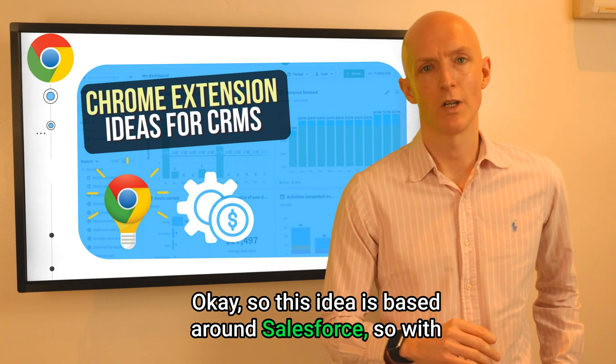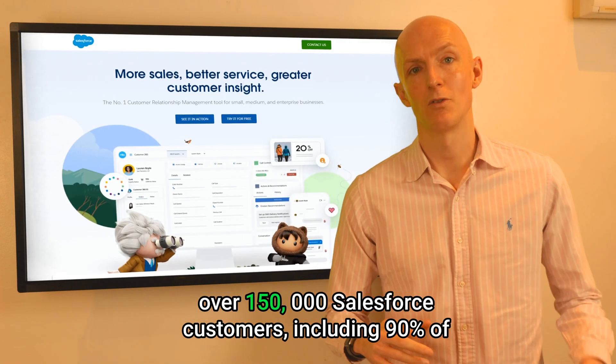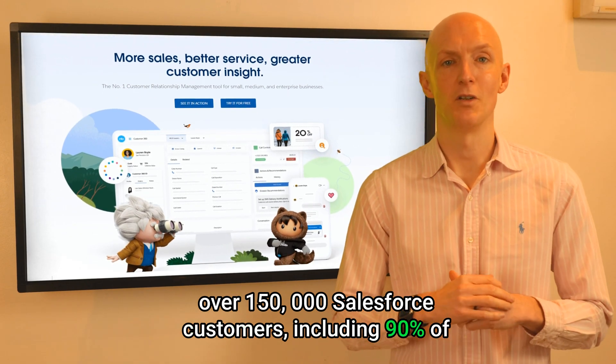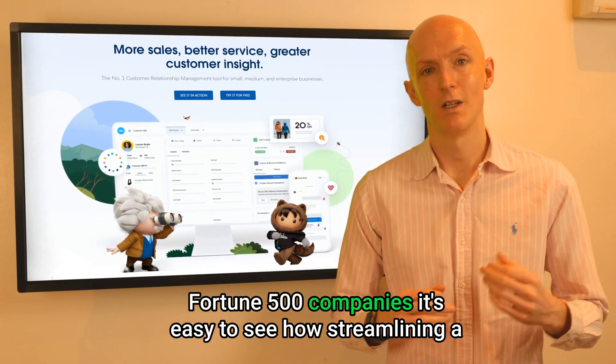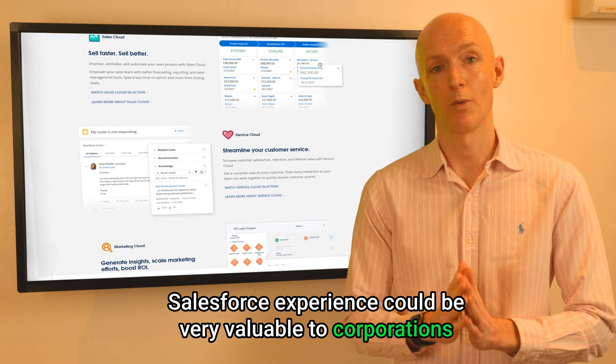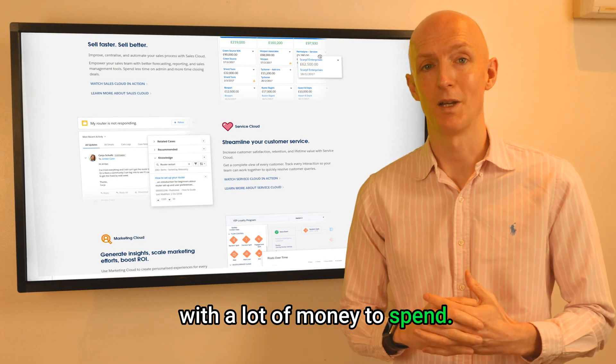This idea is based around Salesforce. With over 150,000 Salesforce customers, including 90% of Fortune 500 companies, it's easy to see how streamlining the Salesforce experience could be very valuable to corporations with a lot of money to spend.